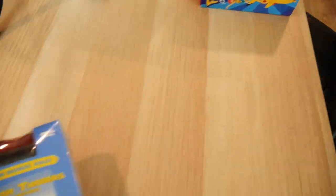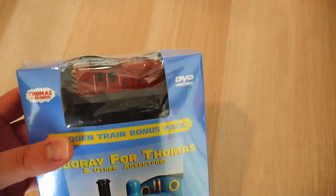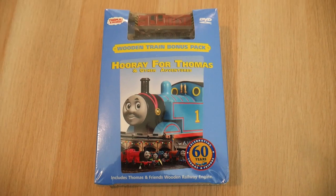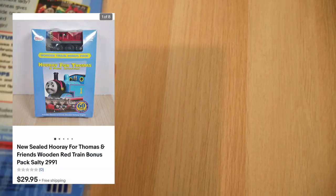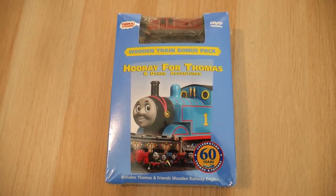Got another order to pull and it's actually this right here — Thomas the Tank Engine: Hooray for Thomas and Other Adventures. It's a sealed DVD that also comes with a wooden train. Picked this up at Goodwill for $2 — that's the price of DVDs at the Goodwill I go to. Just sold this for $30. It's going to go media mail, which will probably cost $3, so I might have done free shipping there. Picked it up for $2 and sold it for $30.